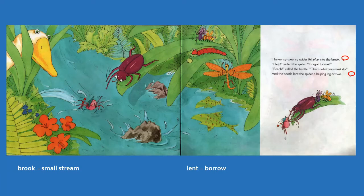Reach! called the beetle. That's what you must do. And the beetle lent the spider — which means let her borrow — a helping leg or two.